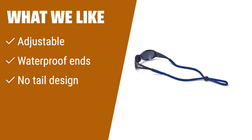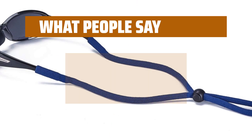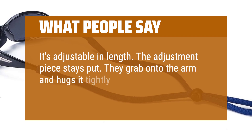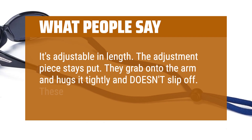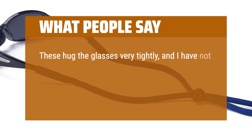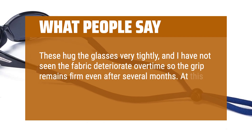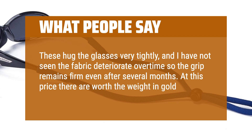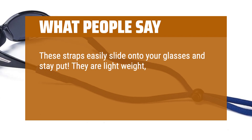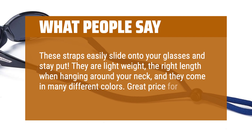Perfect for various outdoor activities, household chores, or reading. What people say: It's adjustable in length, the adjustment piece stays put, and they grab onto the arm and hug it tightly without slipping off. These keep glasses in place and hug them very tightly — the fabric doesn't deteriorate over time, so the grip remains firm even after several months. At this price they are worth their weight in gold. These straps easily slide onto your glasses, are lightweight, the right length when hanging around your neck, and come in many different colors. Great price for the multipack.